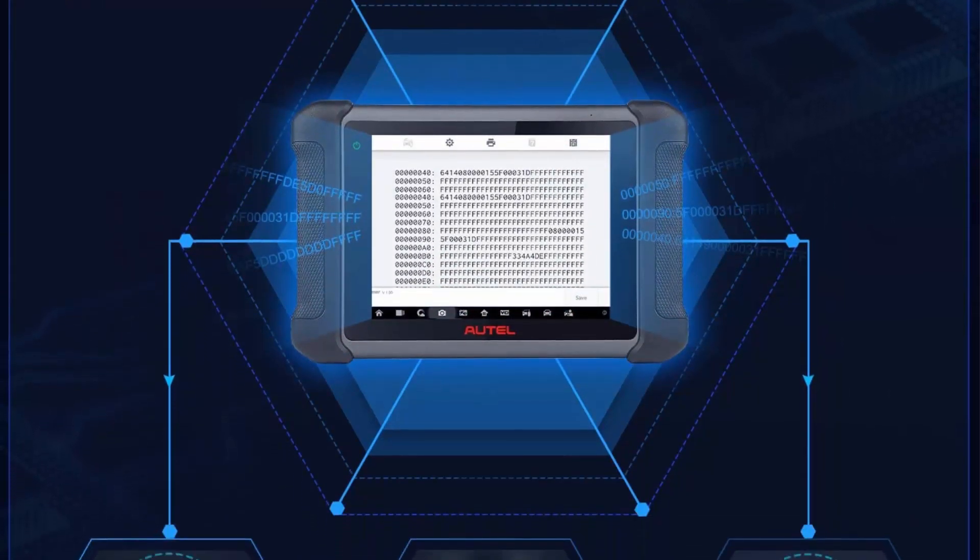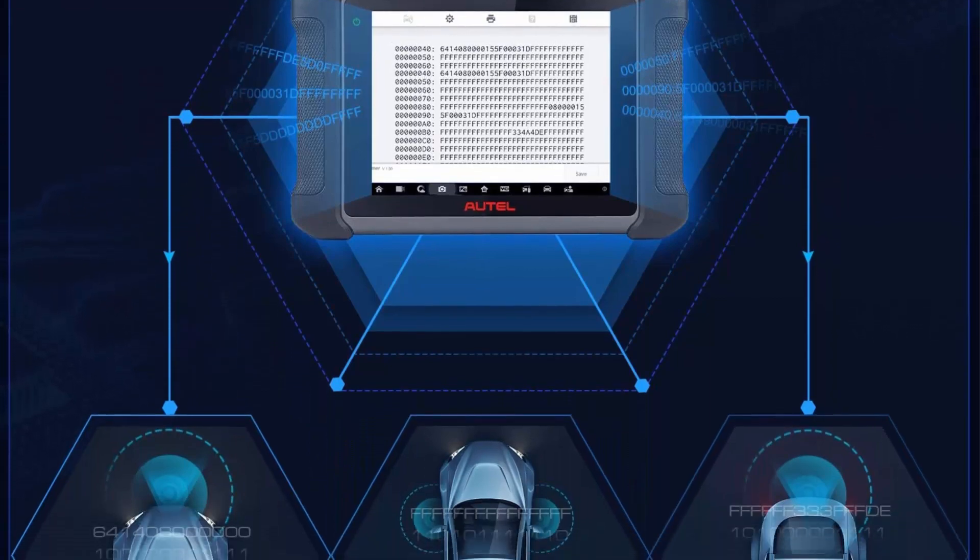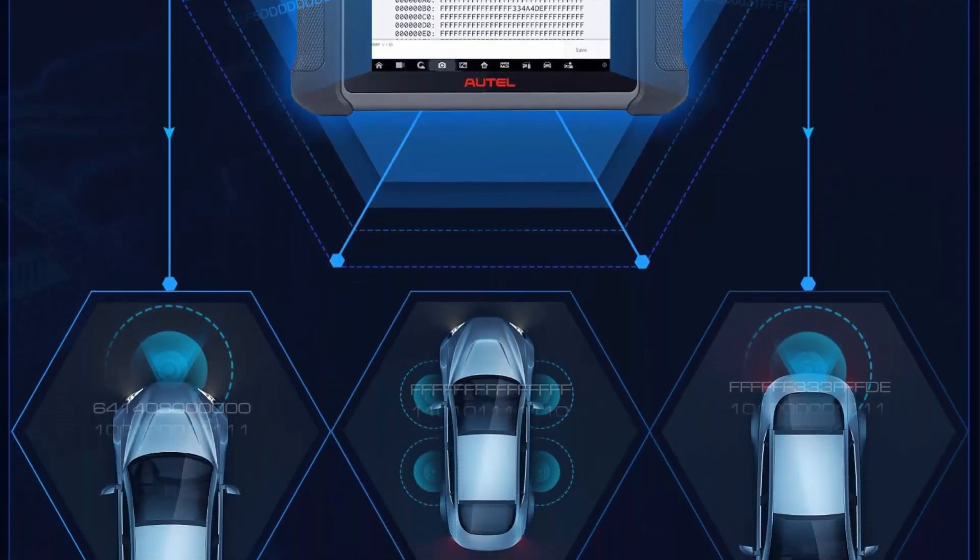Compatible with BMW, Porsche, VW, and more. Note: does not support ECU programming.